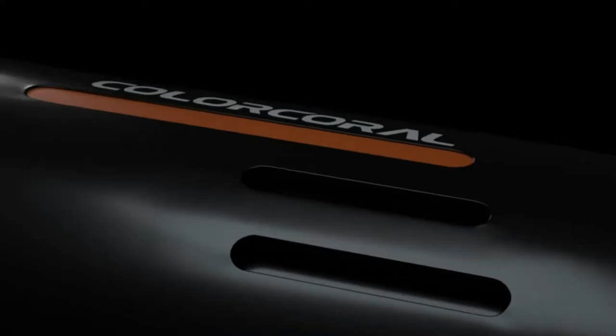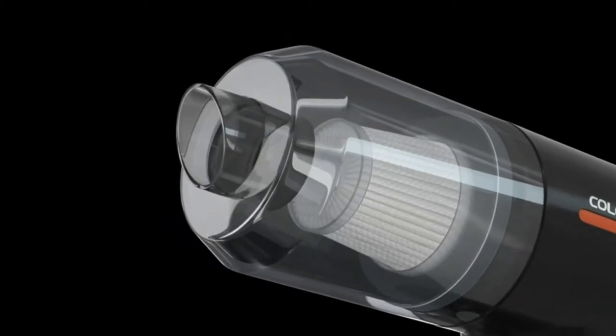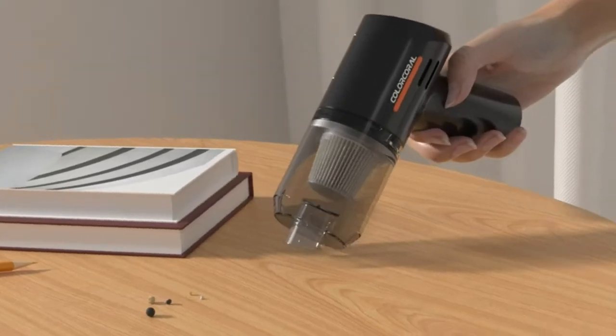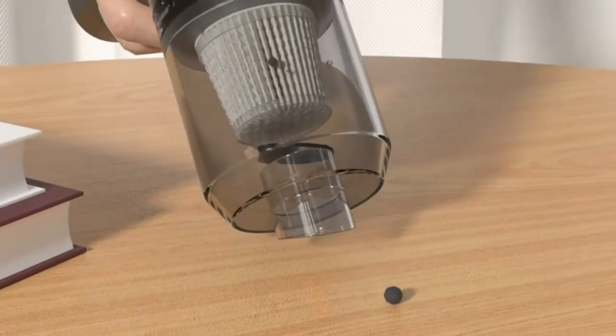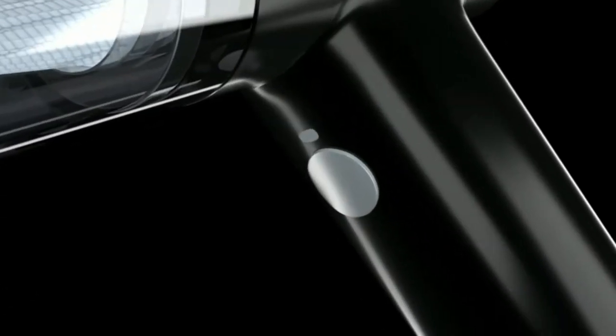Computer vacuum cleaners have come a long way in recent years. Not too long ago, the only way to clean your computer was with a can of compressed air, which could often lead to overspray and other messes. Today, there are a number of different computer vacuum cleaners on the market that make cleaning your computer easier than ever.